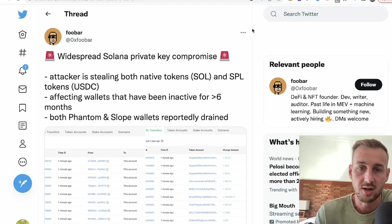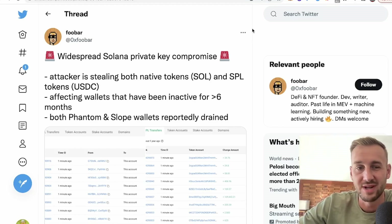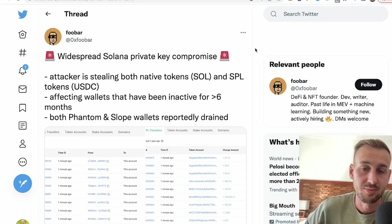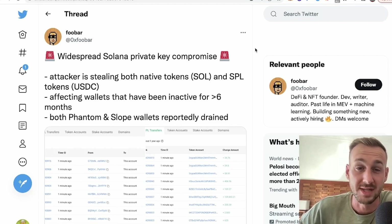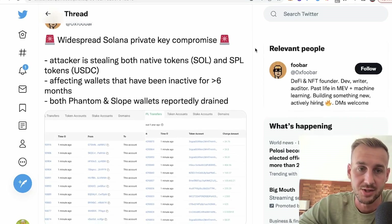Let's have a look at what has happened. Widespread Solana private key compromise — this is really troubling due to the fact that this is not some kind of little bug or small issue. Teams have been working on this for hours trying to see exactly what has happened and still haven't got to the bottom of it. There's clearly something deeply entrenched, and this seems to be affecting mainly iOS devices with downloads of those two wallets, Slope and Phantom. The attackers are stealing SOL, the native token, and also SPL tokens as well.